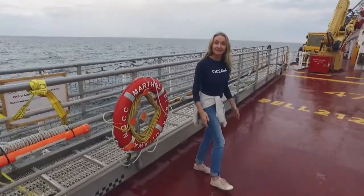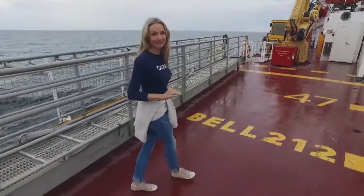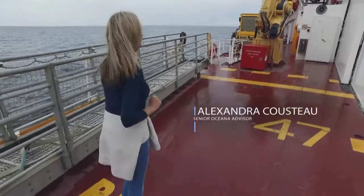Welcome to the Martha L. Black. This Coast Guard ship is 83 meters long with five main decks, so it's easy to get lost around here, but I think I figured it out. Come with me.